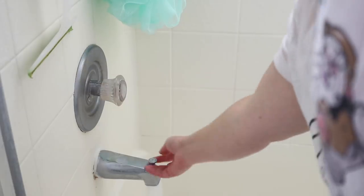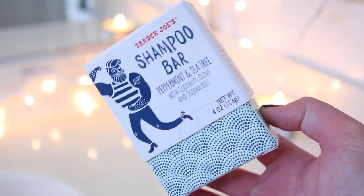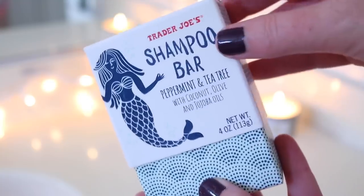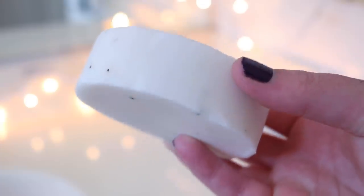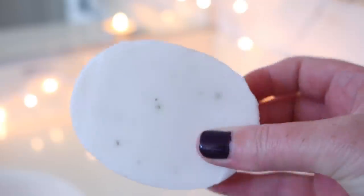Then we're hopping straight in the shower. Normally during a pamper routine I'd probably take a bath, but I had a lot of shower products I wanted to use. I'm washing my hair with the new Trader Joe's shampoo bar — it's got peppermint and tea tree in it. I'm actually uploading a dedicated review on this, so stay tuned. This was my first time using it. It just looks like a bar of soap — a shampoo but in bar soap form.